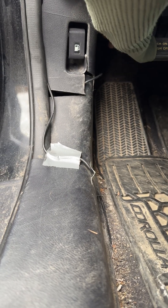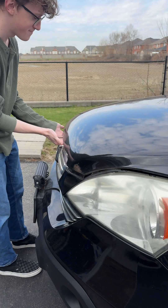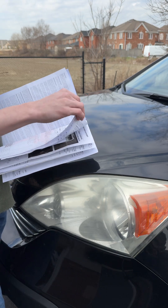My son's heading off to university soon and like any parent, I want to make sure that he's safe and prepared, especially when it comes to his car. He's not exactly a car expert and I know how easy it is to get taken advantage of at the mechanic. They see a college kid come in and suddenly everything needs replacing, even when it doesn't.